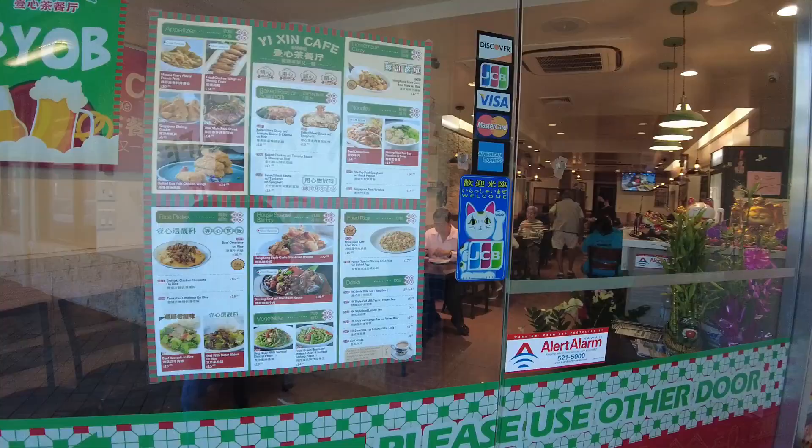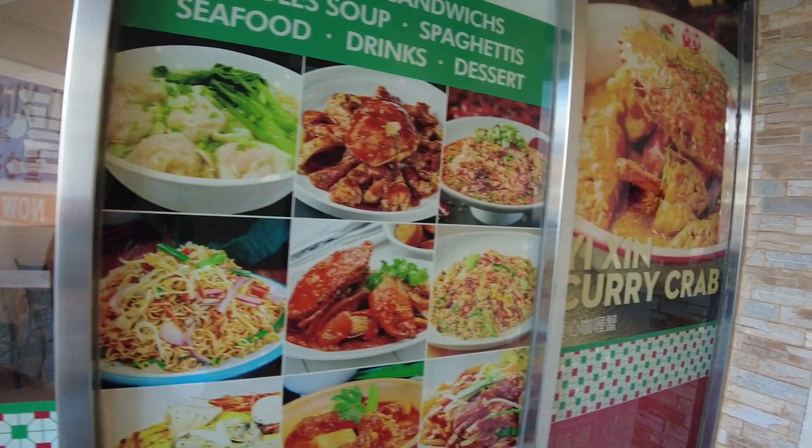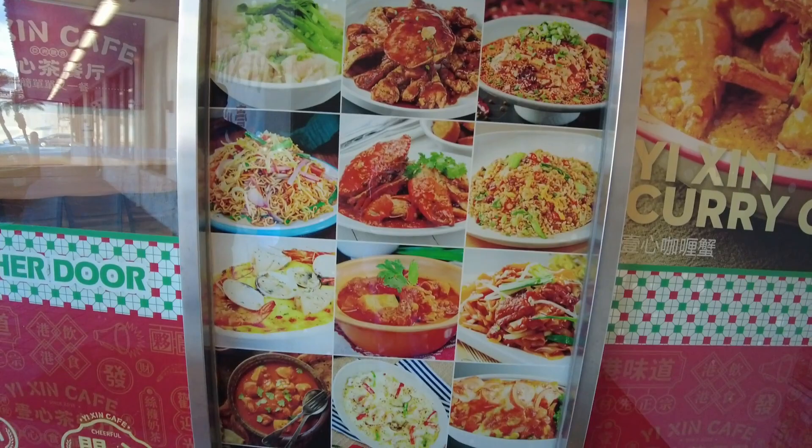He doesn't usually want to be on camera though. This is their menu. They have wings and Malaysian food, Hong Kong food — it's like a Hong Kong cafe. And they have curry crab, like Singaporean food as well. So Hong Kong style food, Singaporean food, and Malaysian food. Looks delicious. And supposedly they also own Sigma Tay in Alamoana, which I also showed in another video.